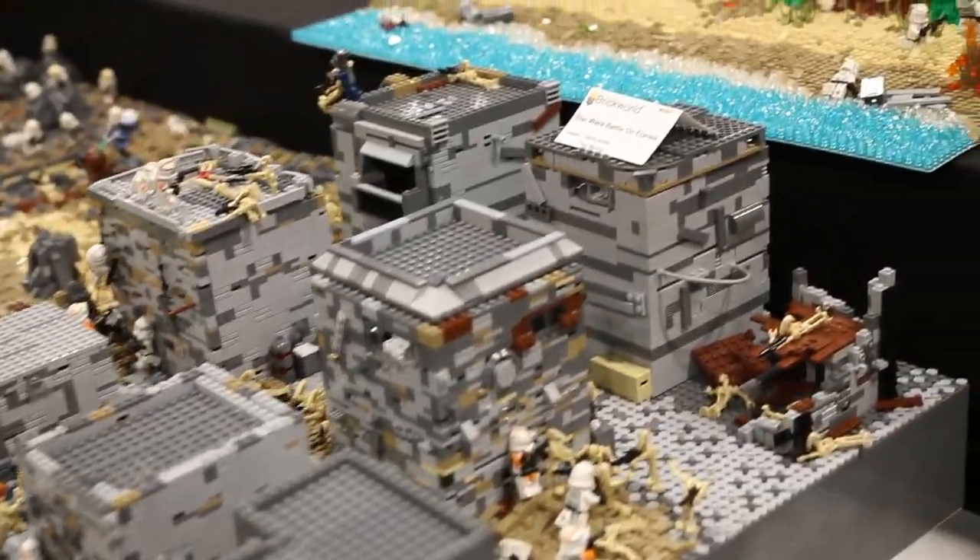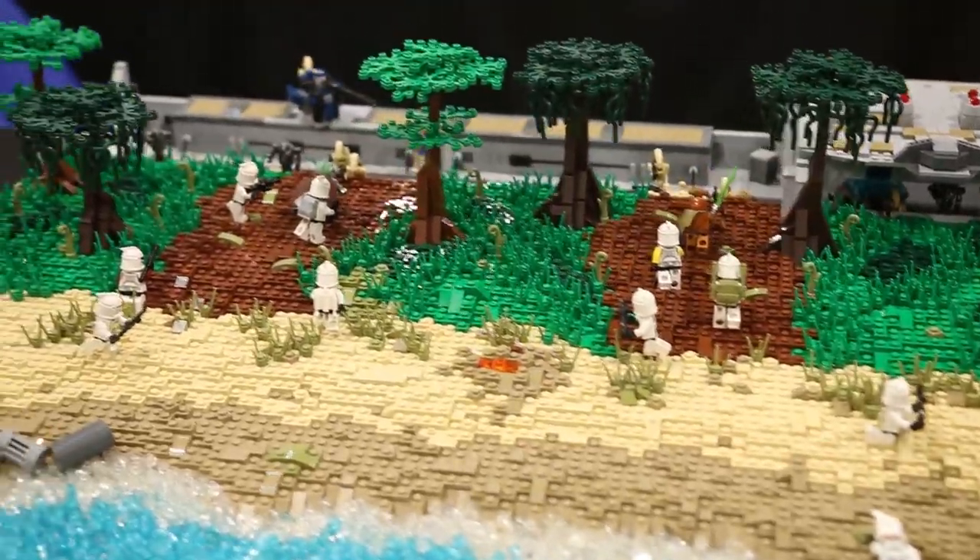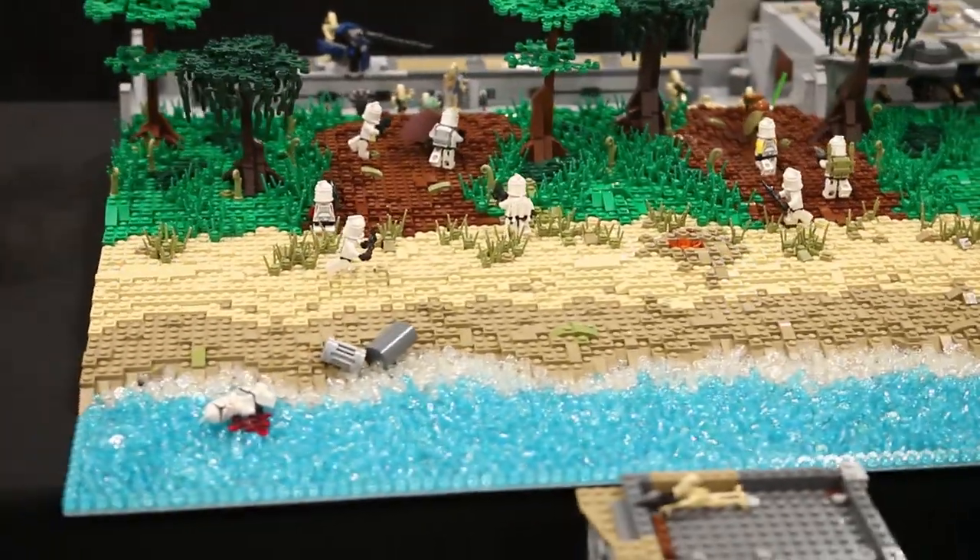Next up we have a MOC by Peyton, or Lieutenant Curious. Really nicely done — the terrain looks very nice.